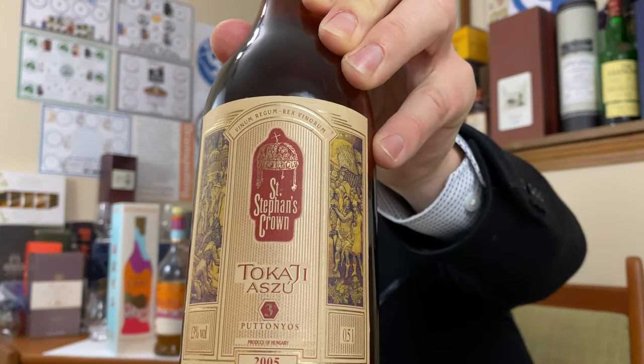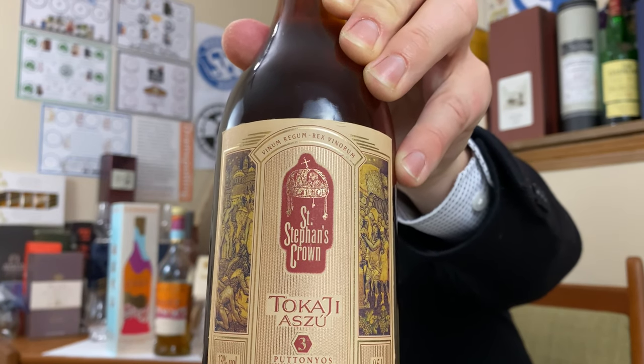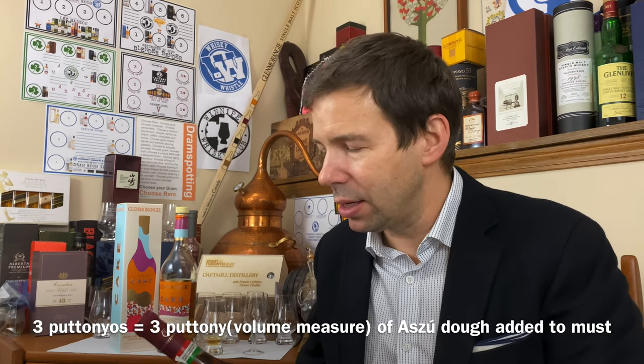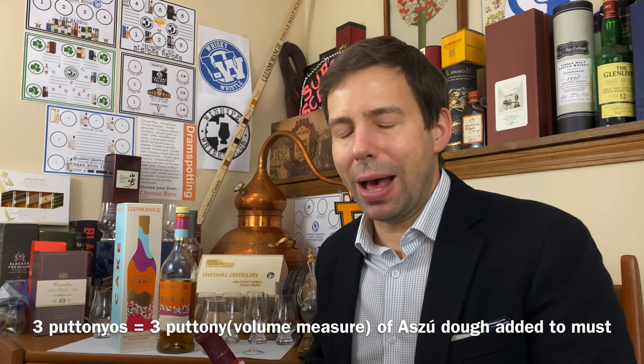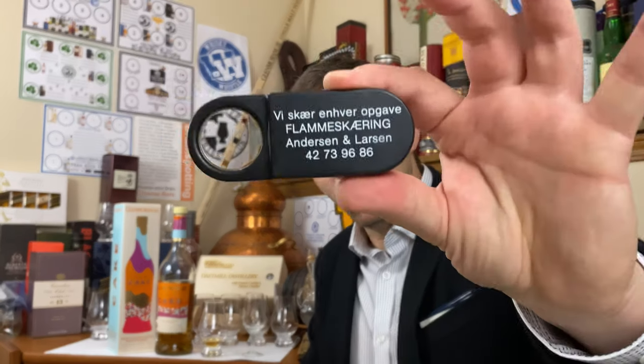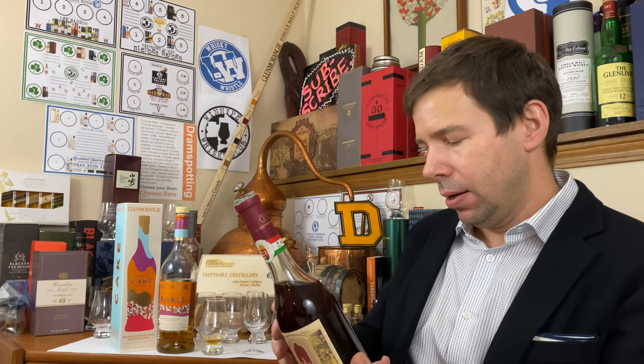This is what I'll be opening — Saint Stephen's Crown, a three Puttonyos Tokaji Aszú. Three means it's not quite as sweet as if it had a five, and that refers to how many baskets of these Aszú berries are added to the must of grapes from the region — quite an interesting process. With great difficulty I finally got this bottle open — it had a rotten cork. This is actually from 2009, so it's probably been in the bottle too long, but it smells amazing.